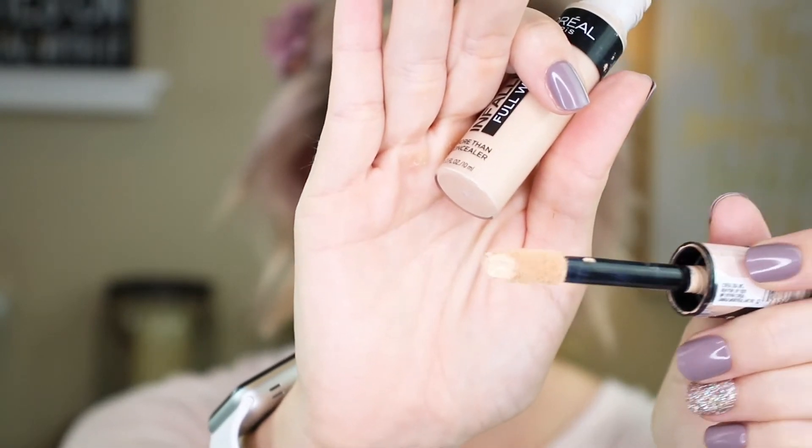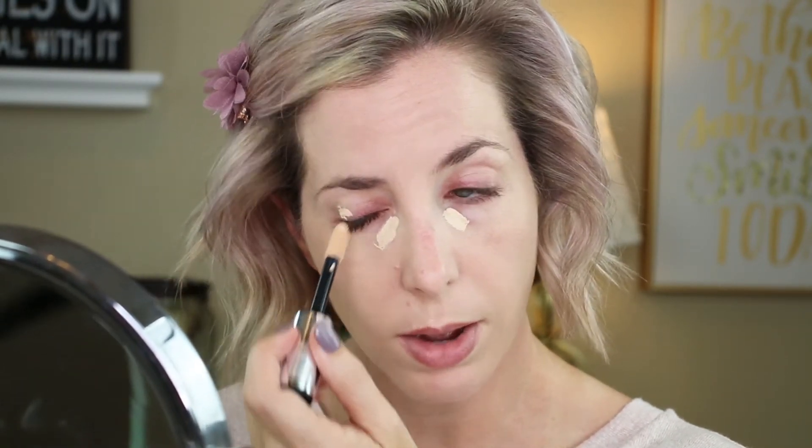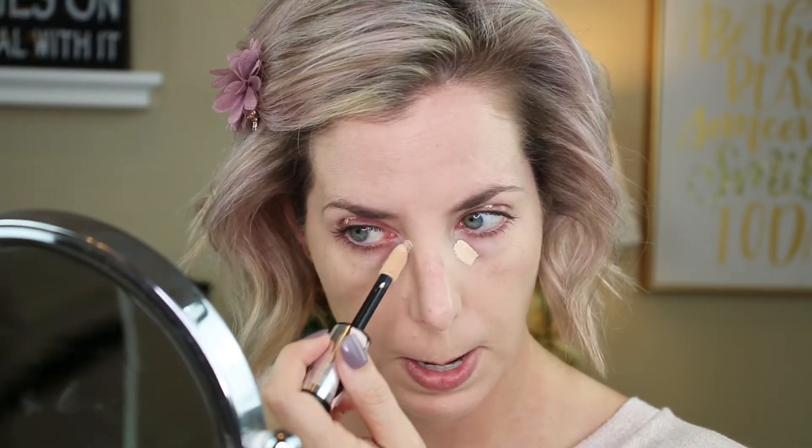The concealer I'm wearing today is the L'Oreal Infallible Full Wear in the color Oatmeal. This is a little on the yellow side for me — most of their concealers in this line kind of lean yellowish and I have cool undertones, but this one is the closest that works for me. I also love the applicator — it's very much like my beloved Shape Tape. This is pretty heavy-duty concealer, so you don't need to cake it on.